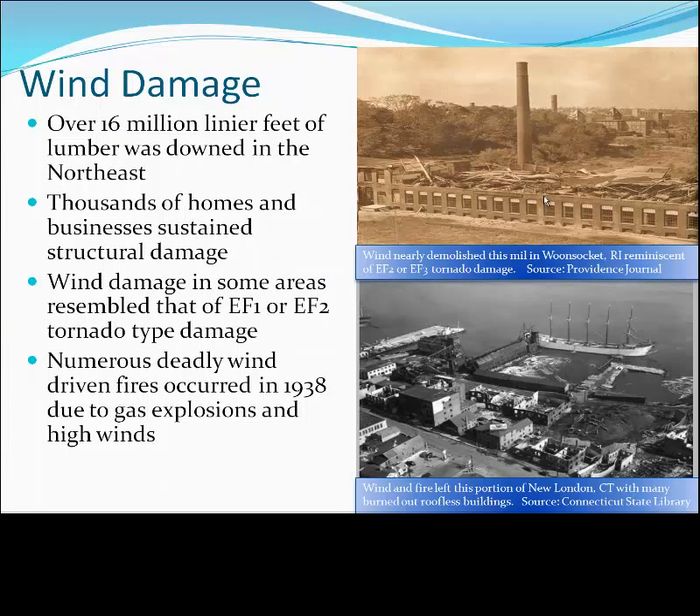As for damage in 1938, over 16 million linear feet of usable lumber was down in the northeast as a whole. Thousands of homes and businesses succumbed to the damage, and along with the howling wind came devastating fires. New London, Connecticut was one such community that had its entire seaport nearly burned to the ground due to the combination of electrical and gas fires fanned by hurricane-force winds for several hours as the storm came ashore.